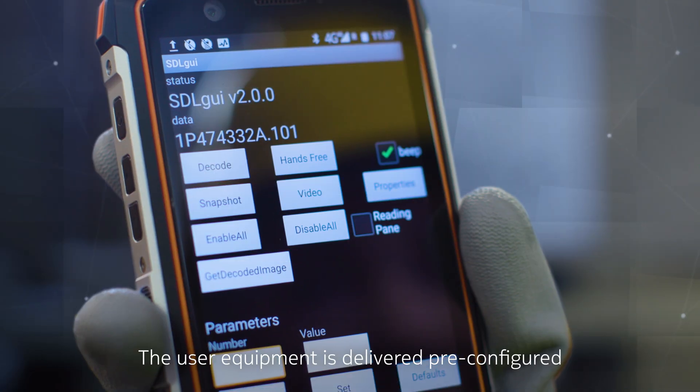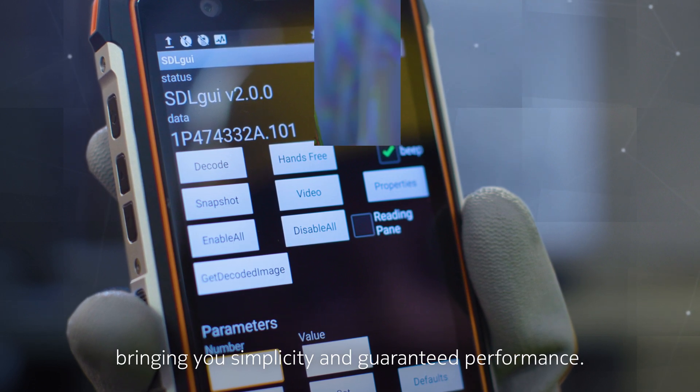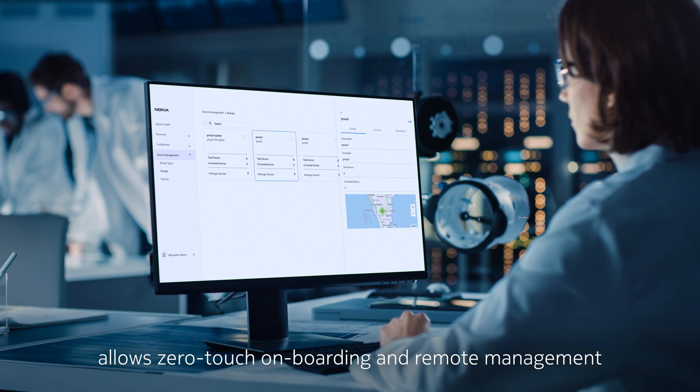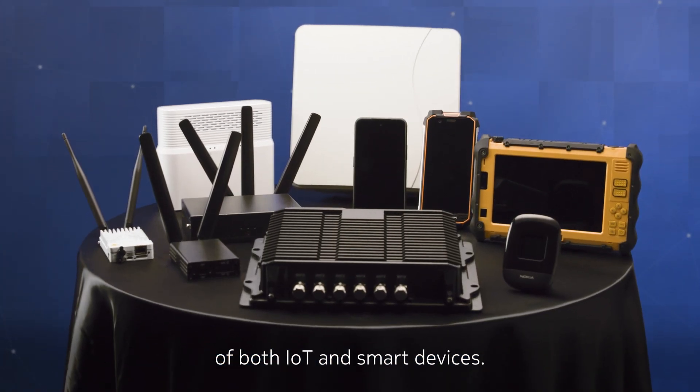The user equipment is delivered pre-configured for Nokia private wireless networks, bringing you simplicity and guaranteed performance. Likewise, our inbuilt device management capability allows zero touch onboarding and remote management of both IoT and smart devices.